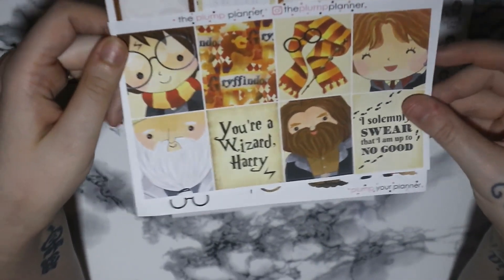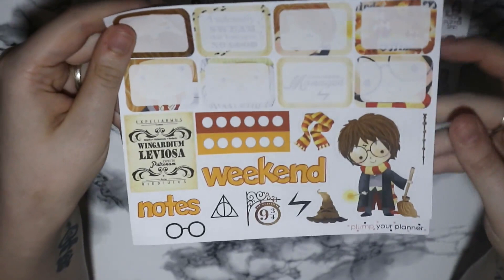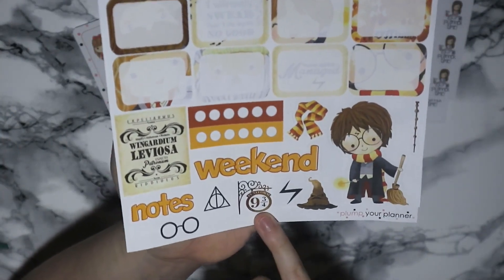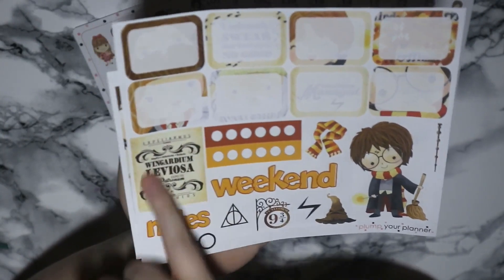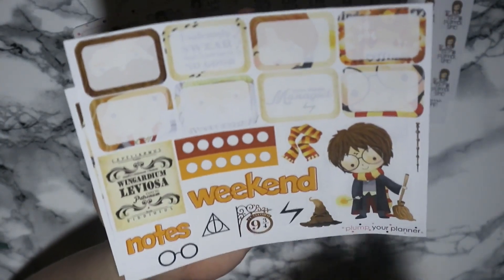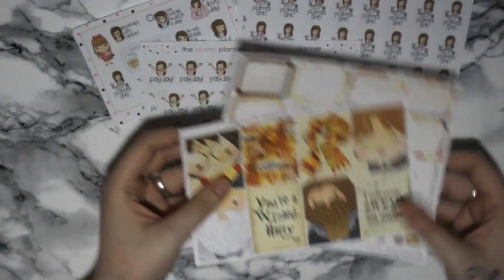I really love the little Harry Potter one. There's 'I solemnly swear that I am up to no good,' and then there's the little Harry Potter character, the little Platform Nine and Three Quarters, and loads of different spells on a little four-box and half-boxes and stuff like that. And that was everything I got from The Plump Planner.